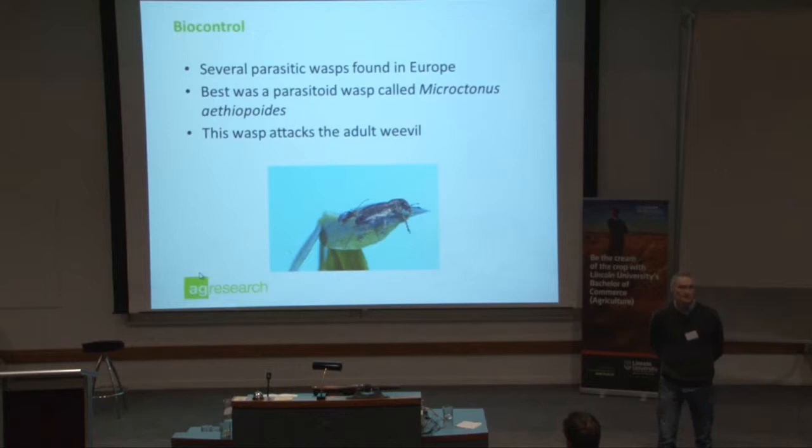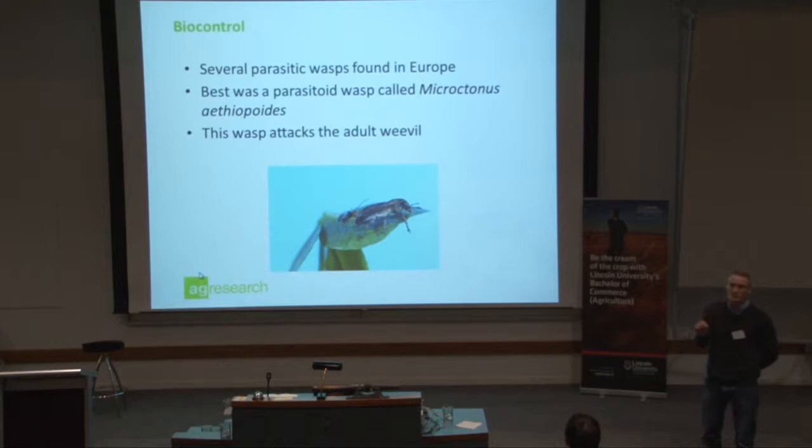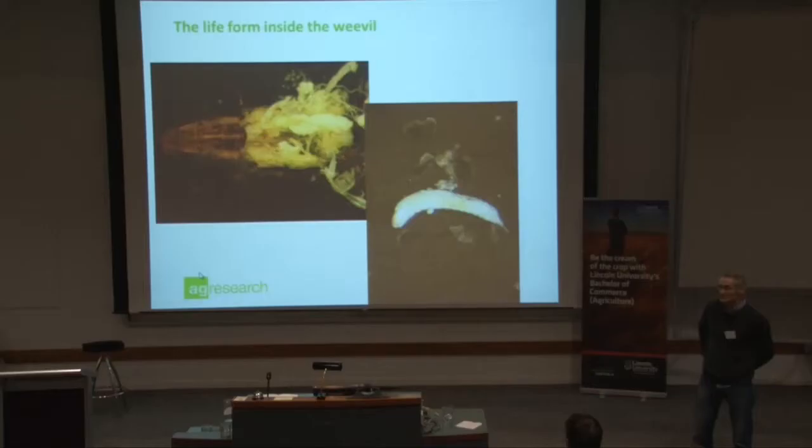It lays an egg inside the weevil, and on the right-hand side there's a larva inside the weevil — I dissected that out. I've dissected around 9,000 weevils in the last three years, looking for parasitoids. It's not always successful, but that's the job. And there's a parasitoid emerging from the weevil — it just bursts out. Those who can remember Alien will appreciate this — the weevil staggers around for 48 hours and then dies.